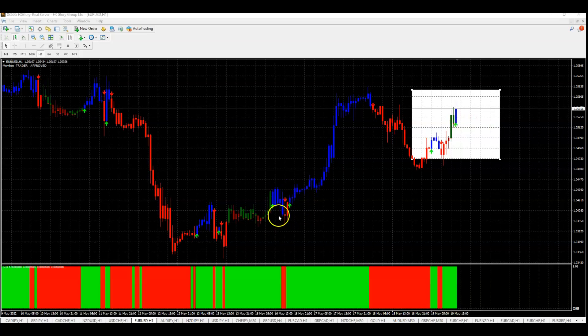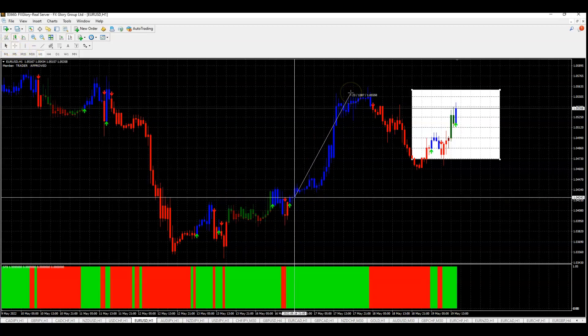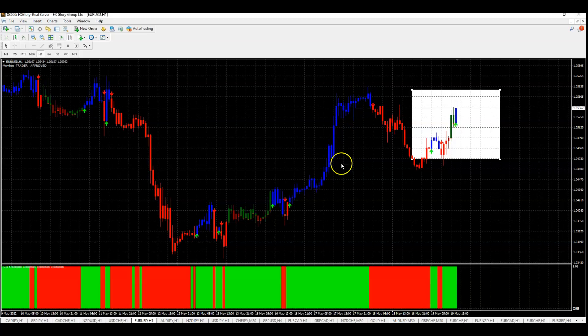Like here, we had a buy signal and it was green on the bottom, and Eurodollar rallied for over 130 pips.